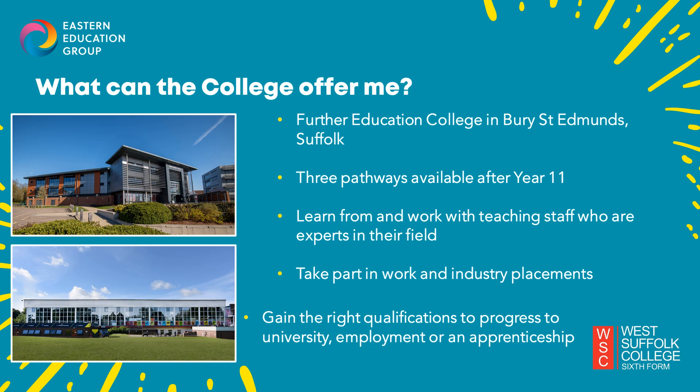We also offer work and industry placements as part of your course, which is like work experience, giving you the chance to put what you're learning in the classroom, workshop, studio and lab into practice. And once you've completed your course you have the right qualifications to progress on to higher education and study for a degree at university, go into employment, or apply for an apprenticeship vacancy.